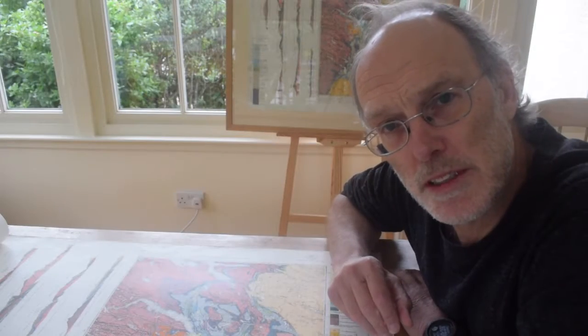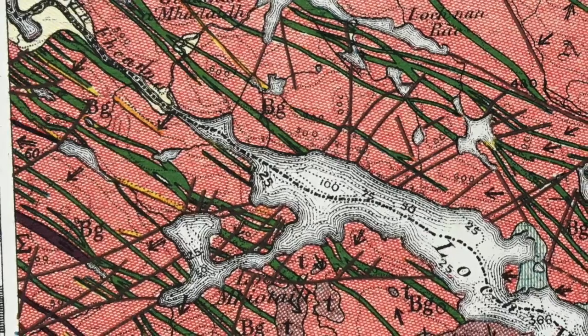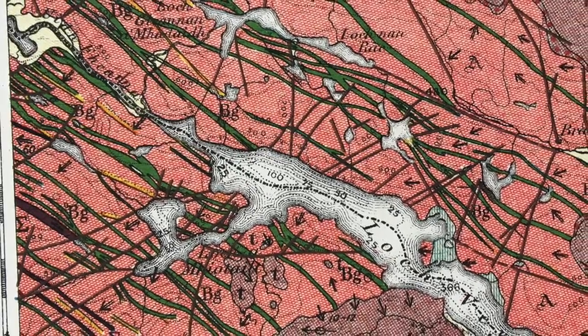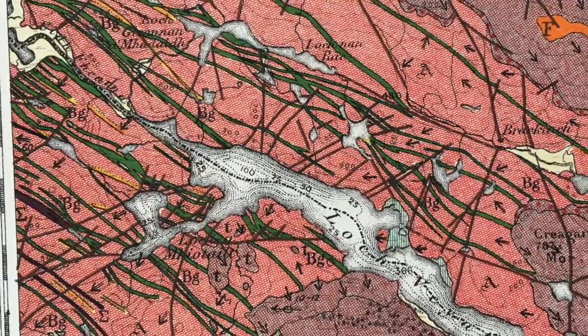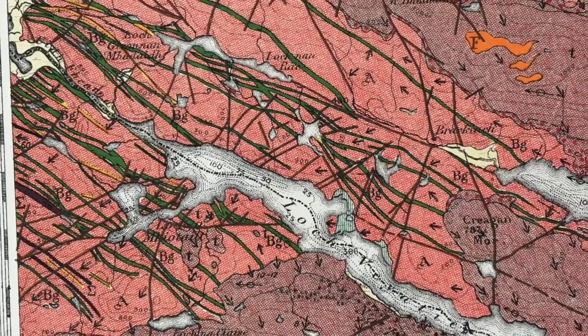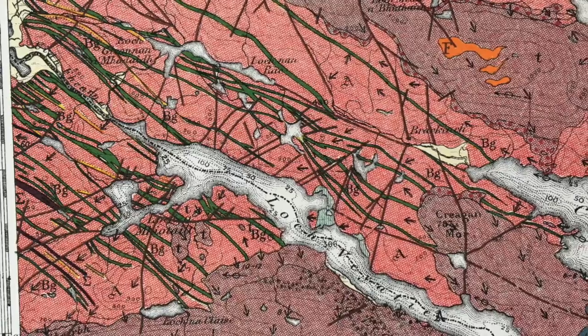So let's explore it together. These are the Archean gneisses of the Lewisian Basement and its mafic intrusions — the Scourie Dyke Swarm, the green stripes. And they're truncated by these purple rocks, which are the Torridonian Group sandstones, with a contact and unconformity that we can follow through the landscape.